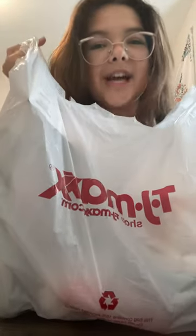I got a whole bunch of stuff from TJ Maxx so let's look at it. I went to TJ Maxx with my sisters and I spent $37.